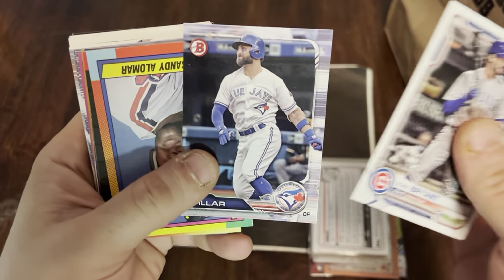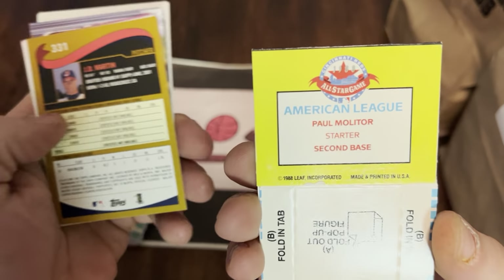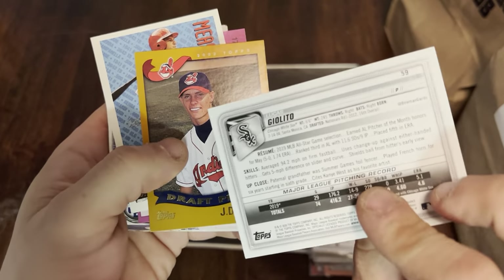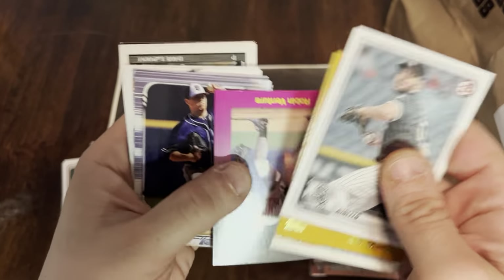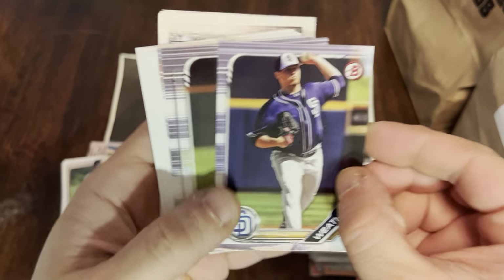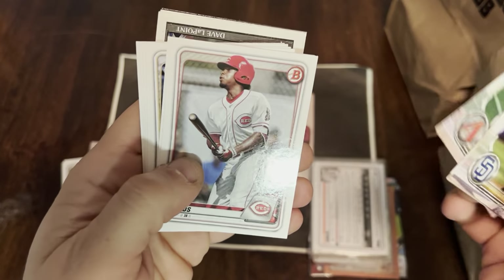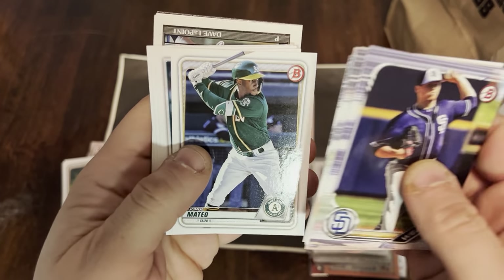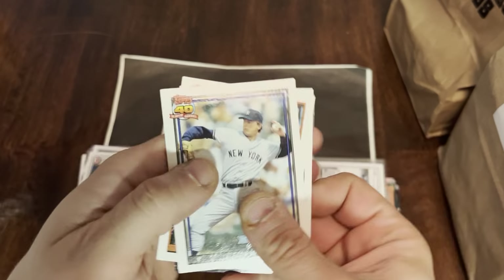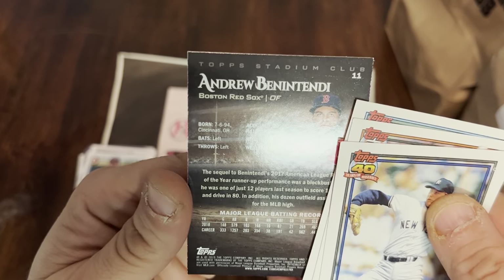Chris Bryant, Kevin Pillar, Sandy Alomar, Reggie Jefferson. There's Hall of Famer Paul Molitor with a pop-up card. Lucas Giolito — nice pitcher right there. Robin Ventura classic — that's an '89, so that's technically a rookie card. Ryan Weathers, son of Dave Weathers. Lots of prospects here — Fredis Nova, Matthew Liberatore — good pitcher — Jordan Yamamoto rookie, Kevin Appier, Andrew Benintendi showing with the Red Sox. That's his second year card.